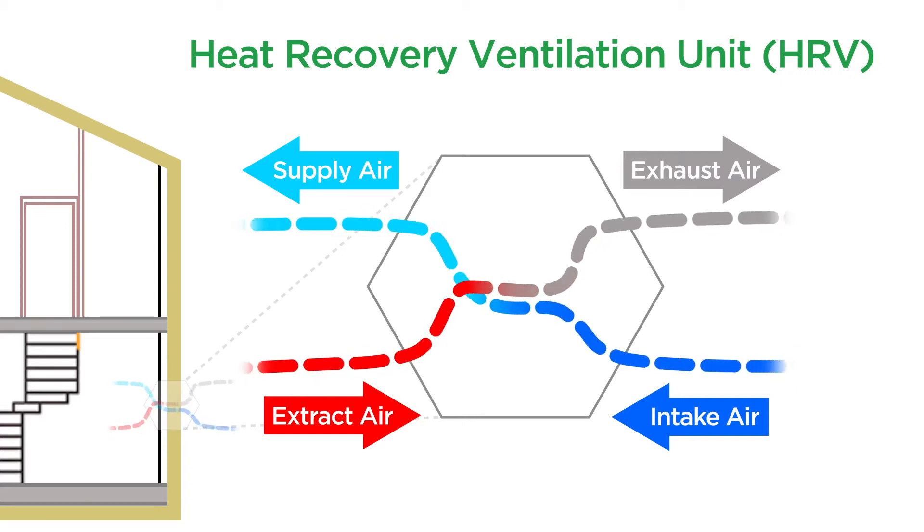While the system is not an air conditioner, in summertime it does give the benefit of holding on to the coolness within your home. It's also worth remembering that the operational costs are significantly lower, with an HRV using roughly the equivalent of a light globe's worth of electricity.